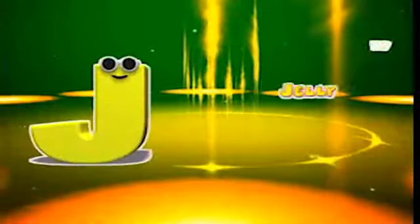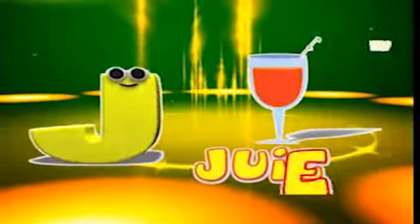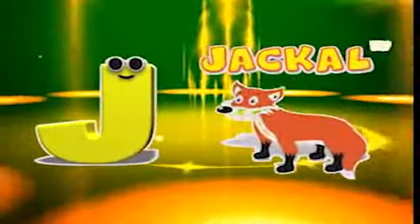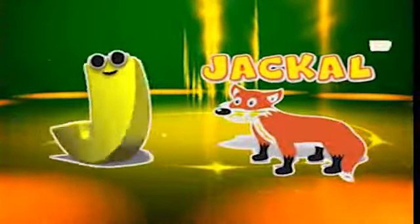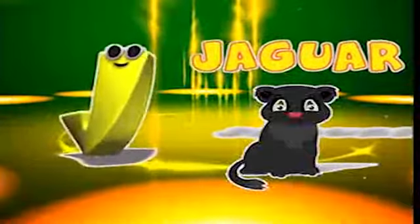J is for jelly, j-j-jelly. J is for juice, j-j-juice. J is for jackal, j-j-jackal. J is for jaguar, j-j-jaguar.